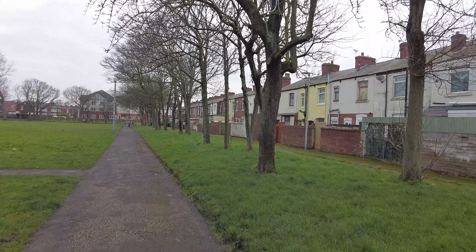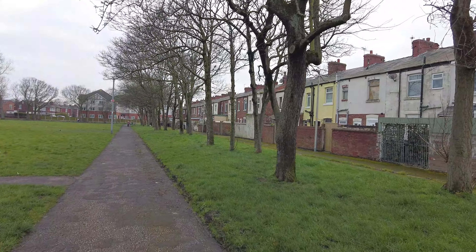Hi and welcome back to another video. Today we're near Chawton Crescent, starting off at Chawton Crescent. We're going to look around a totally different area in Blackpool, so yeah, come and join me.